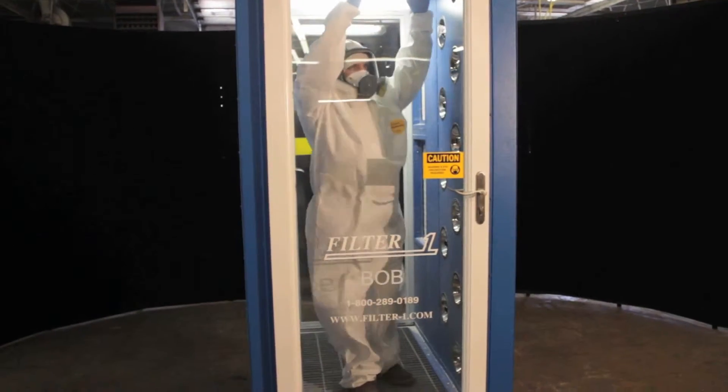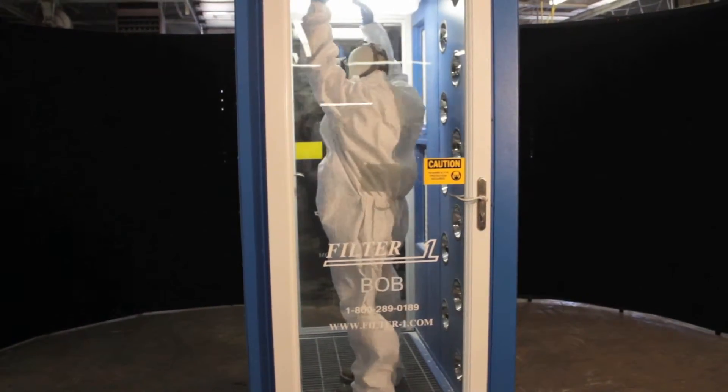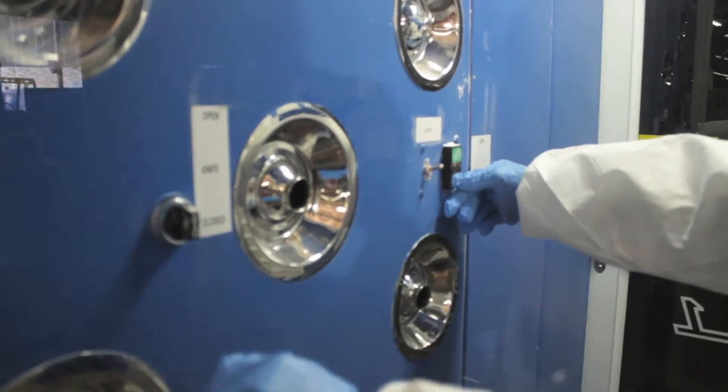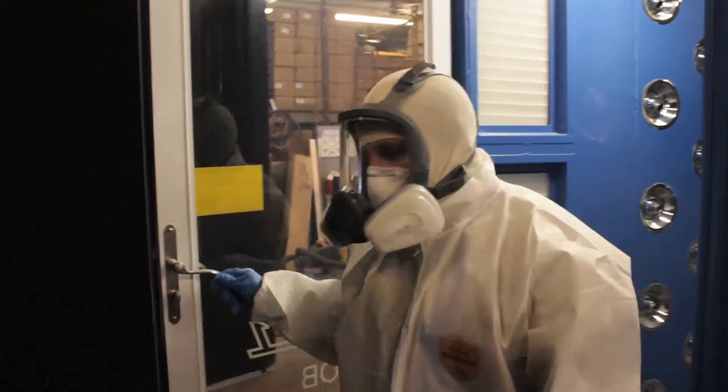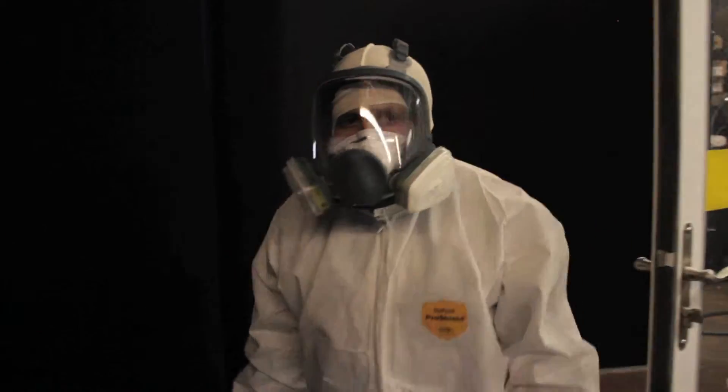The dust will go through the downdraft system and clean the employee's clothing much quicker than the current use in most manufacturing plants of vacuuming off the employee. This is an economical way of cleaning an employee once he needs to leave the work situation and go to break, or once he's off work and ready to take off his work clothes.